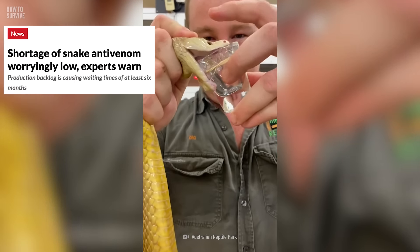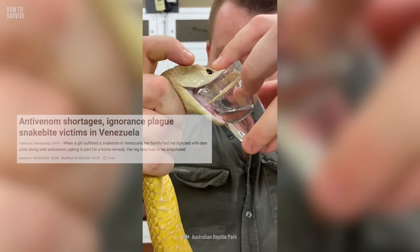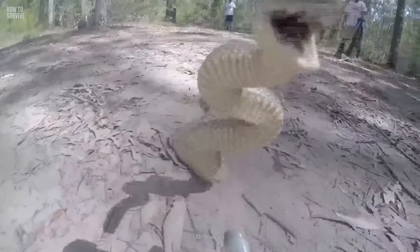The best way to survive a toxic bite from one of these slithery serpents is to get some anti-venom into your system as quickly as possible. But here's the problem: the world is quietly running out of anti-venom because no one's making it anymore. So how are we supposed to treat the over 5 million snake bites that happen every year?